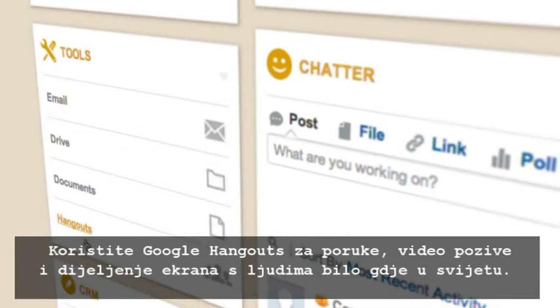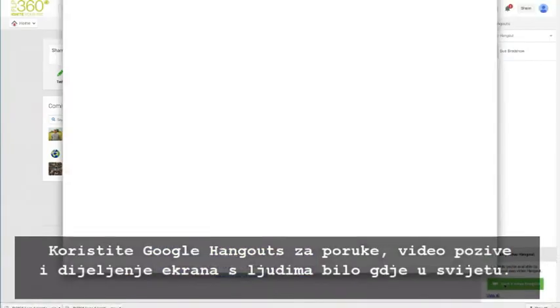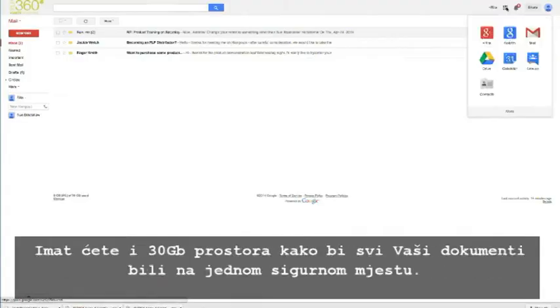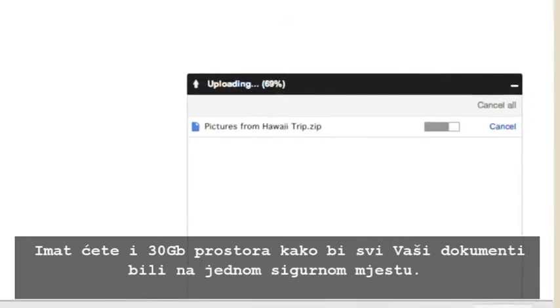You can also harness the power of Google Hangouts for instant messaging, video chat, and screen sharing with people around the world. And you'll even have 30 gigs of storage so you can keep all your stuff in one place.